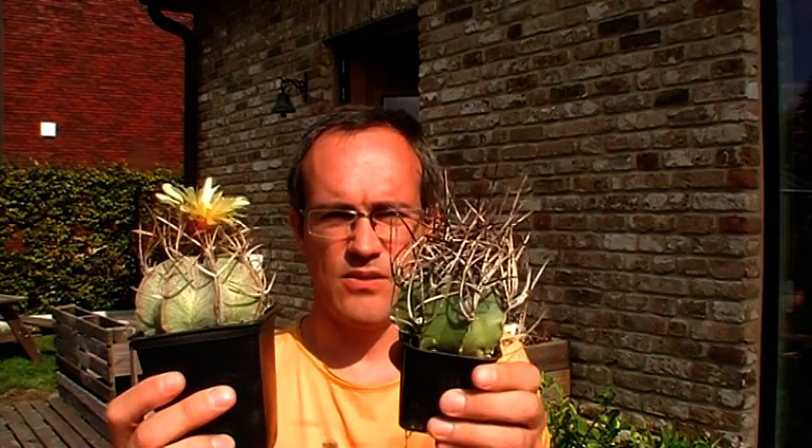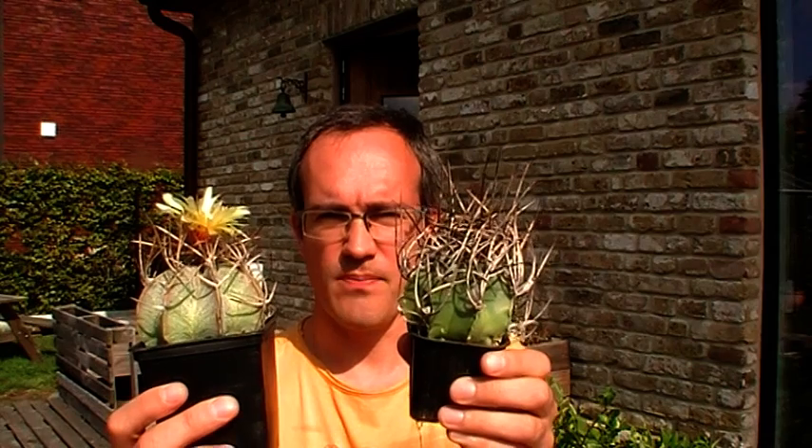Here we have again the Niveum nudum form, Cressyspinum with a red flower throat, pure yellow flowers. And this is the typical Niveum from Cressyspinum together with its nudum form. I hope I made some things clear for you. I hope you enjoyed it. I'll see you next time.